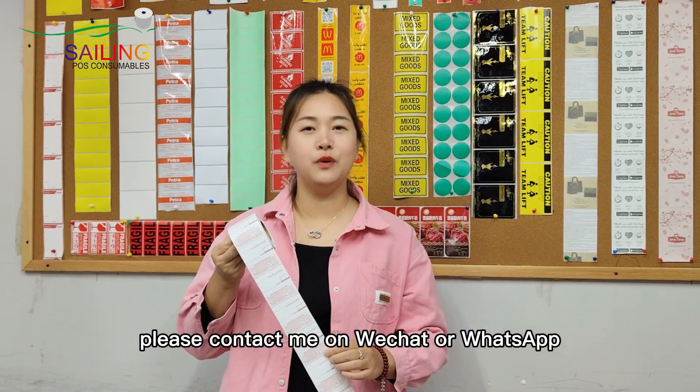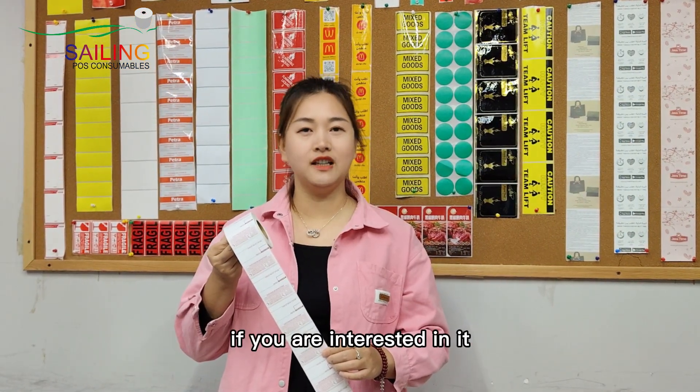Please contact me on WeChat or WhatsApp if you are interested in it.